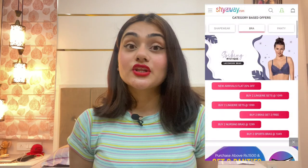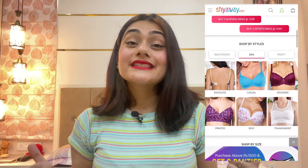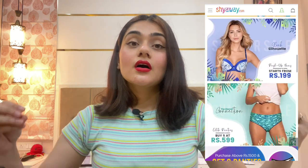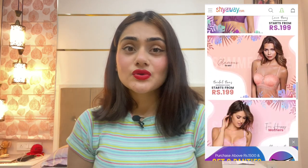Before starting, let me tell you about the site. Shyaway is a pretty affordable lingerie site — it also has activewear and night sets. What sets it apart is that it has a really great range of coupons running on the site, so whenever you log in there's going to be some offer you can enroll in and get amazing discounts while shopping.